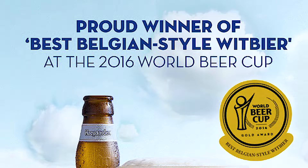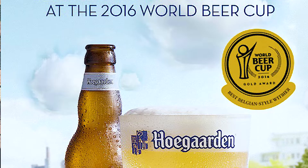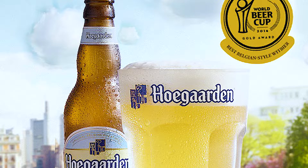It's naturally cloudy — I can tell it's hazy just by looking through the bottle. This beer received a 2016 World Beer Cup gold award for best Belgian-style wheat beer, which is listed as a white beer. Let's pour this and see what it looks like.